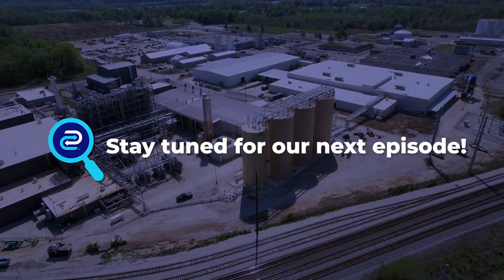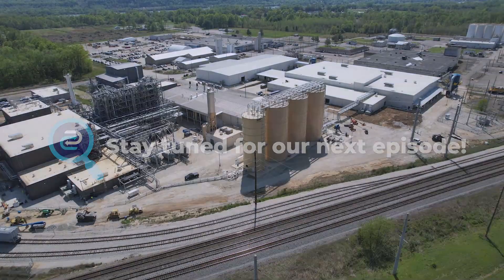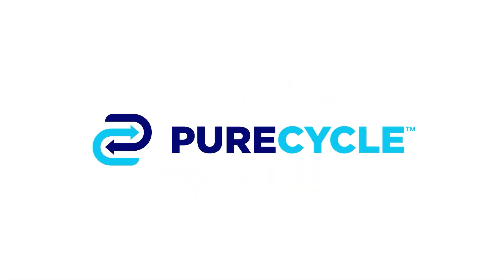Stay tuned for our next episode. PureCycle — one goal, a pure planet.